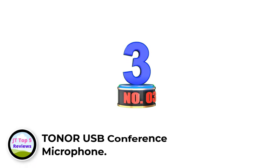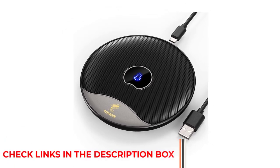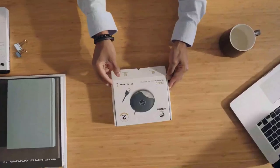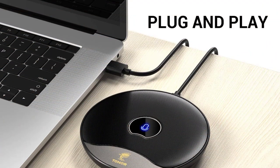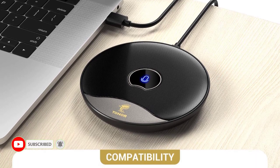Number 3: Toner USB Conference Microphone. The Toner USB 360-degree conference microphone is a great way to improve the sound quality during online meetings and distance learning sessions. The built-in noise cancellation technology ensures that your voice comes through loud and clear, and the omnidirectional pattern ensures that all voices in the room are captured evenly. The microphone can pick up the voices of all speakers around it with a wide capture range of 5 meters (16.4 feet).